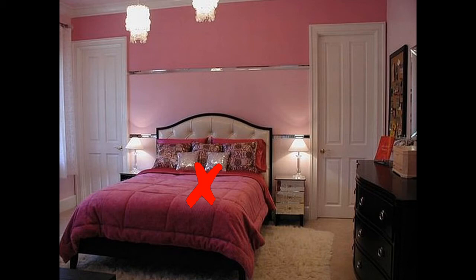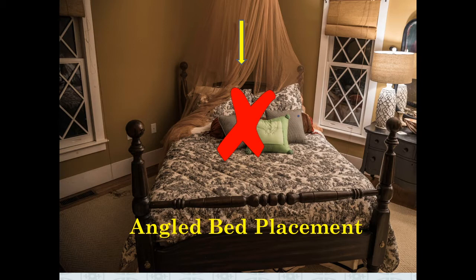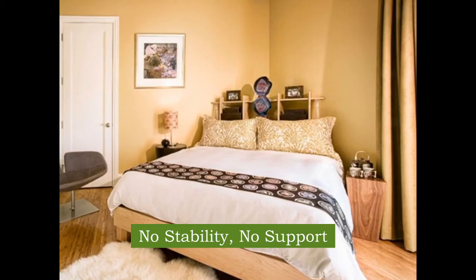There's another type of arrangement I'd like to share: a bed that is angled. In this kind of situation you don't have the stability of the solid wall. Even if there is a solid headboard, you still don't have the support of a solid wall behind you, so it's also an arrangement I would not recommend.